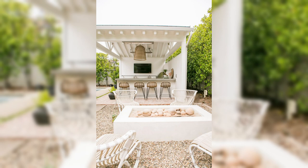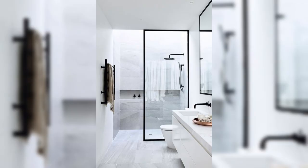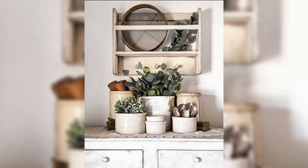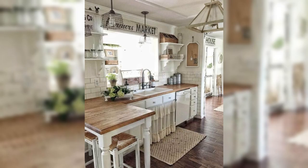First up, we will explore the world of modern and sleek roller shades. These sleek coverings come in a variety of colors and patterns to match any kitchen decor and allow you to control the amount of natural light filtering through. Say goodbye to harsh glare while doing dishes or preparing meals, and hello to an ambiance that's easy on the eyes.